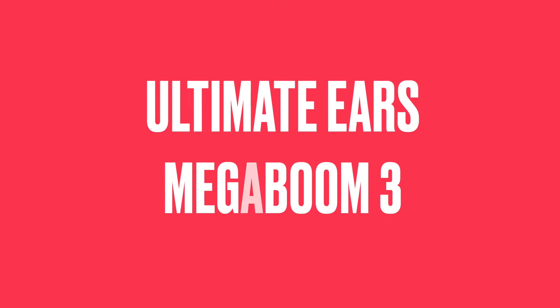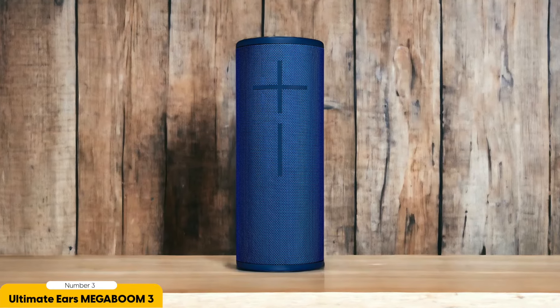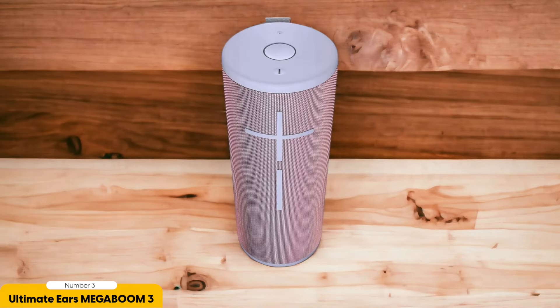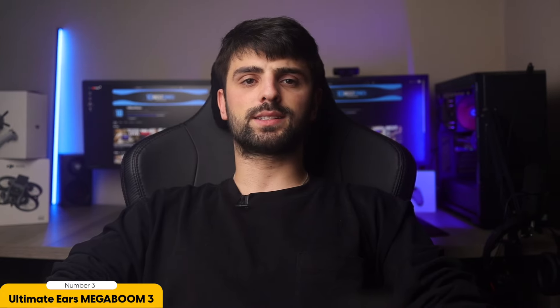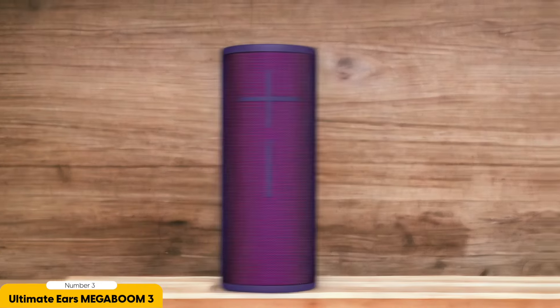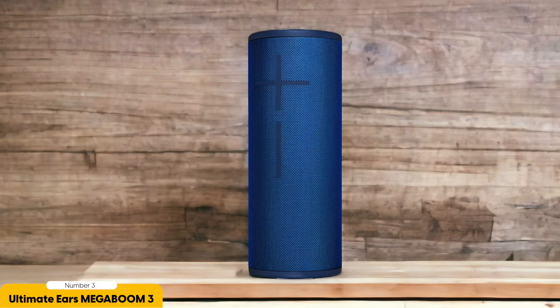Number 3: Ultimate Ears Mega Boom 3 – Best for Portability. Are you ready to take your music on the move? The Ultimate Ears Mega Boom 3 is your perfect adventure companion, designed for those who love to keep the tunes playing wherever they go. This speaker is tough and ready for action, ideal for camping, hiking, or chilling at the beach. Its compact size and lightweight design make it a breeze to carry in your bag. The Mega Boom 3 packs a punch with its rich, powerful sound and impressive bass.